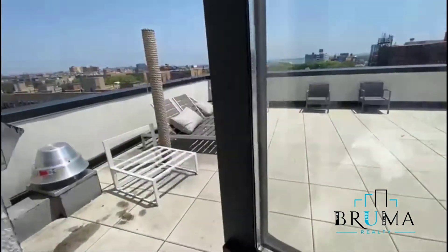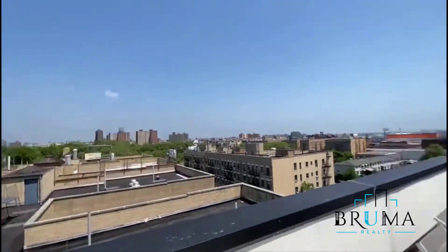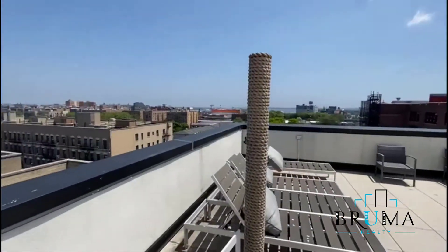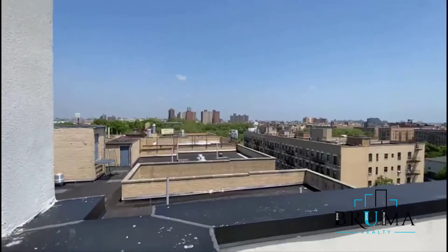So we'll get the video tour now of the rooftop. Beautiful — we get to enjoy here on the rooftop.